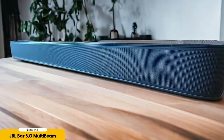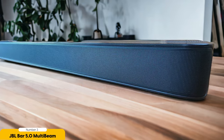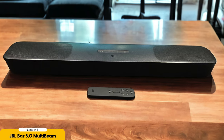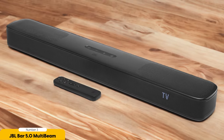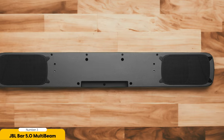The JBL BAR 5.0 MultiBeam delivers a powerful and immersive sound experience. With its Atmos and MultiBeam technology, you'll be able to enjoy a three-dimensional audio experience that brings your movies, music, and games to life. The sound is clear, detailed, and well-balanced, with rich bass and crisp highs. What sets the JBL BAR 5.0 MultiBeam apart from other compact soundbars is its MultiBeam technology, which creates a wider soundstage, allowing you to feel like you're in the middle of the action. Whether you're watching a movie or playing a game, you'll be able to hear every detail and nuance with precision.